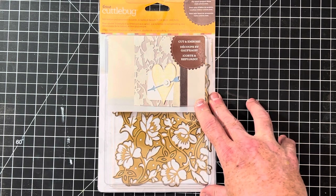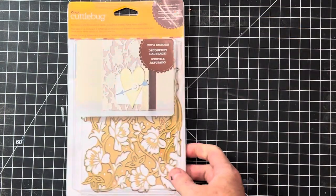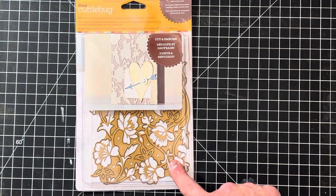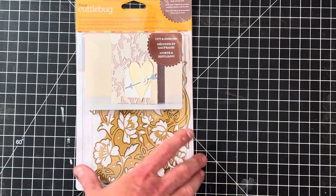This one is an Anna Griffin die — I always pick Anna Griffin dies up. This one is called Flower Bramble. The package has been opened so I'm listing it as used, but I was going to cut out an image to show you the actual design because I would imagine it's gorgeous. The die appears to still have the manufacturer's double-sided adhesive on it, so I don't think this die has been used — I think the package has just been opened. This one is 5x7 in size.